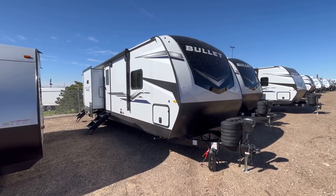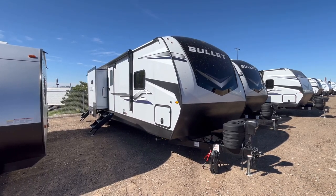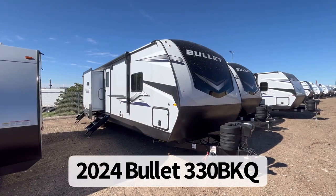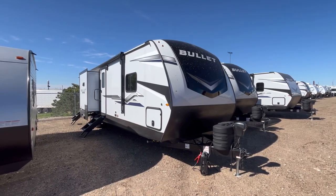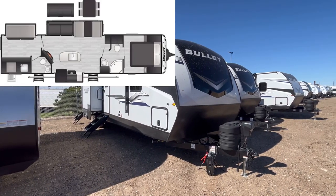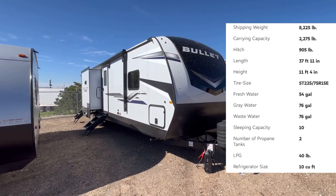Hey guys, this is Cory with Funtown RV Amarillo, and today we're going to take a look at a great bath and a half triple slide bunkhouse. This is the 2024 Keystone Bullet Model 330 BKQ. All the specifications for this unit will be down in the video description below, as well as a link to our current pricing on this unit.